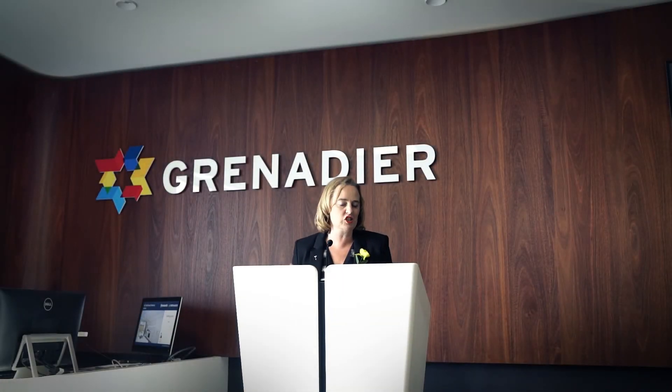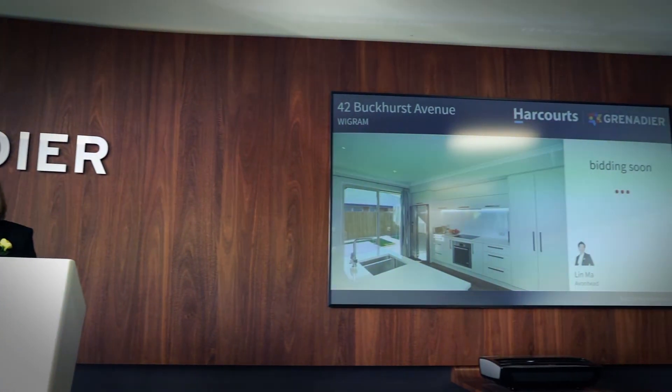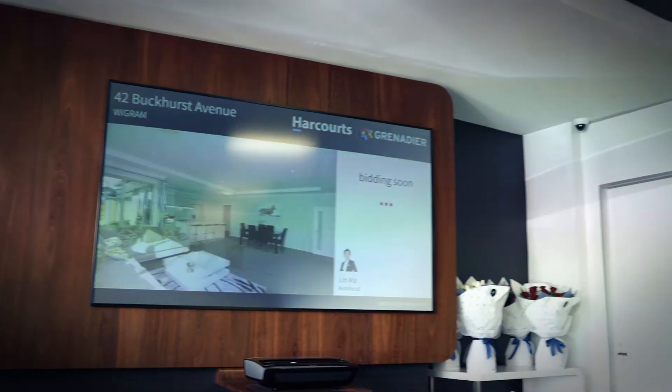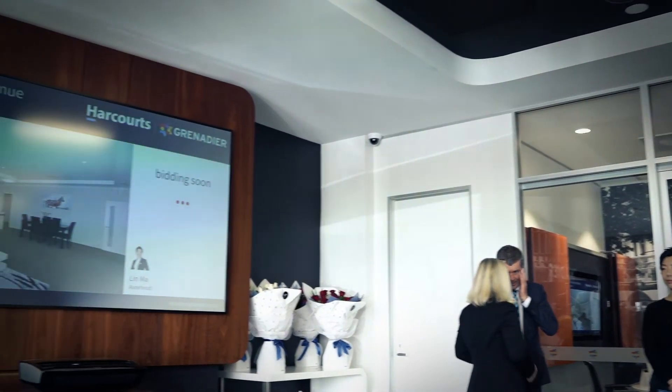Well, a very good afternoon ladies and gentlemen. It is my true pleasure to bring Lin Mar, lead marketing consultant, for number 42 Buckhurst Avenue in the heart of Wigrim. To our owners, we thank you very much for your instructions and wish you well today.